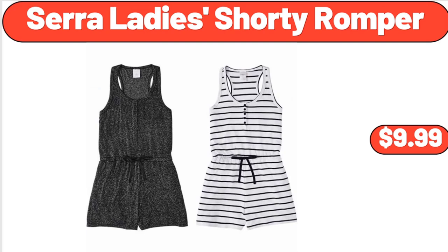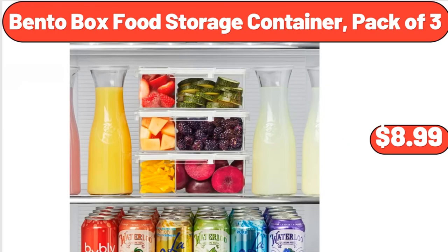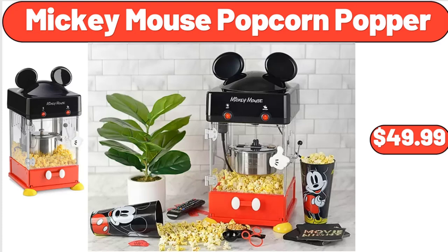Sarah Lady Shorty Romper, $9.99. 2-Pack Gardening Gloves, $2.99. Bento Box Food Storage Container, Pack of 3, $8.99. Mickey Mouse Popcorn Popper, $49.99.